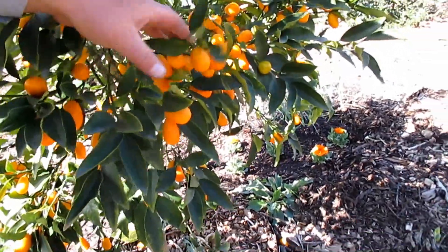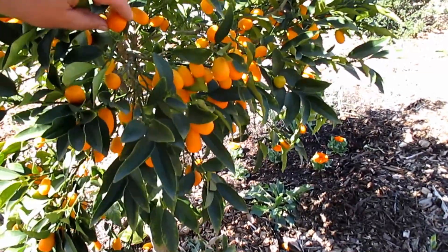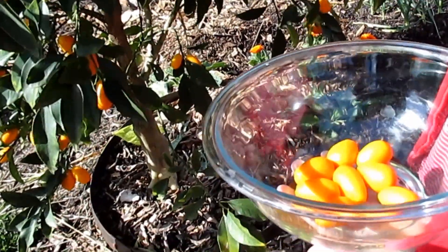I'm definitely going to want to harvest all the rest of these kumquats off the tree. When the freeze comes in it will ruin these fruits. Thank goodness I've got my helper out here to help me harvest these kumquats while I make this video.